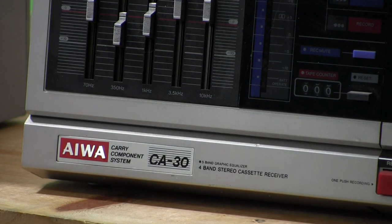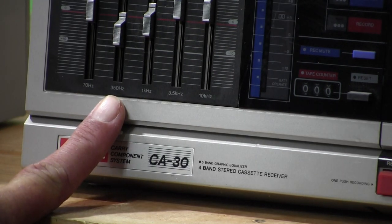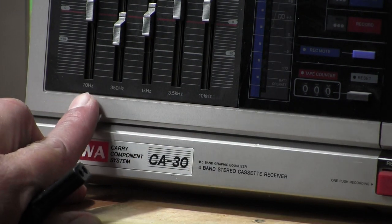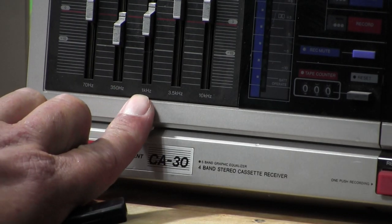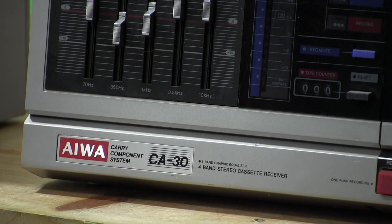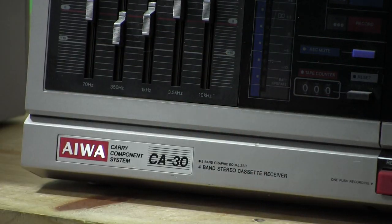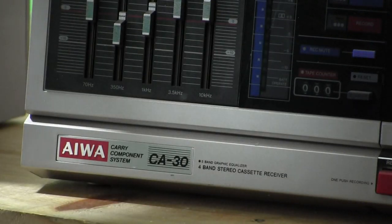The EQ bands are 70, 350, 1k, 3.5k, and 10k — so that's 70 cycles, 350 cycles, 1,000 cycles, 3,500 cycles, and 10,000 cycles frequencies. And of course there's the record mute and the tape counter which is set at zero. It's already set on FM.